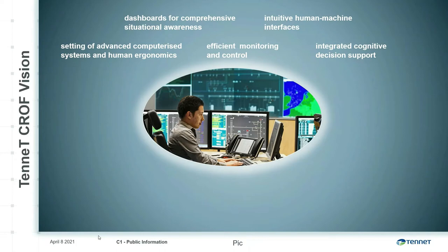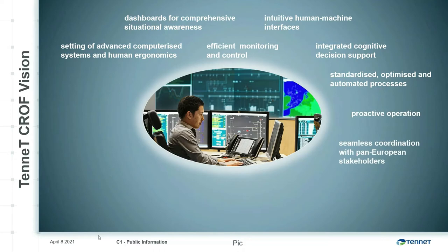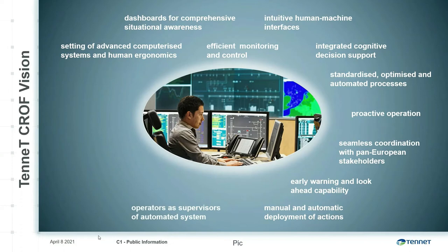An intuitive human-machine interface with decision support will allow fast response by operators while preventing human errors. To improve accuracy and quality of decisions, the control room processes will be standardized, optimized, and partly automated. Our highly trained and experienced operators will be able to proactively manage the power system in real-time and in seamless coordination with TenneT's pan-European stakeholders. The tools will provide early warning of potential issues in linked systems and automatically prompt remedial options to the operator. These actions can be performed manually or deployed automatically.